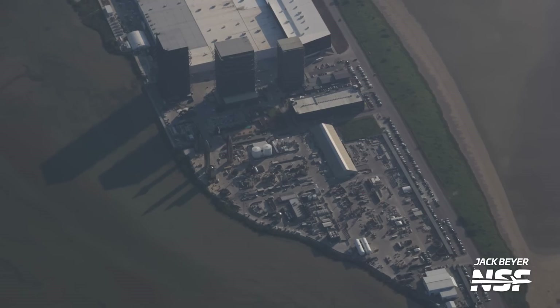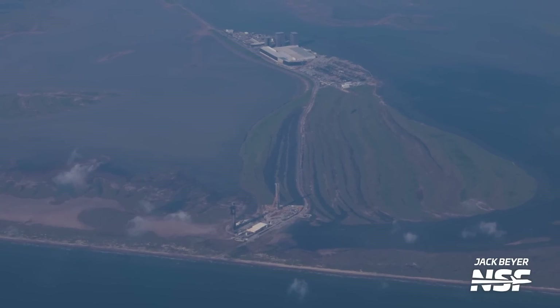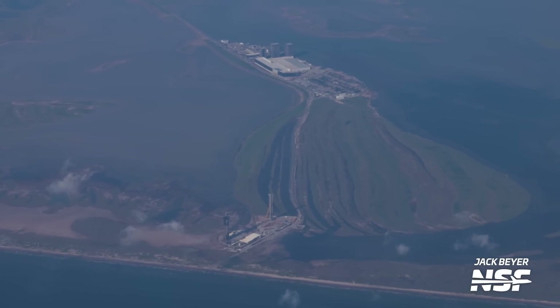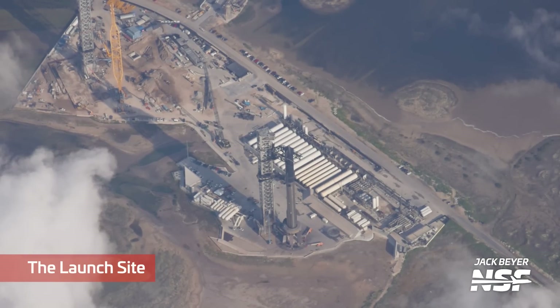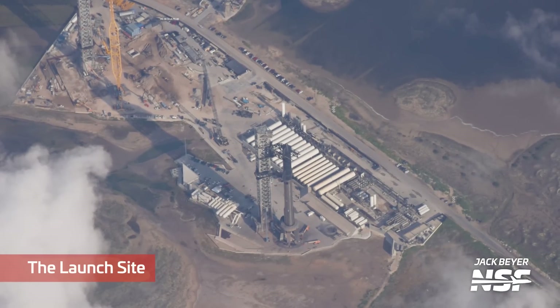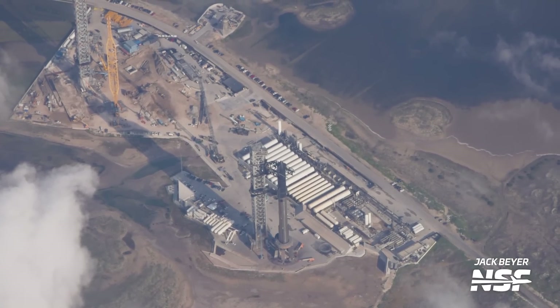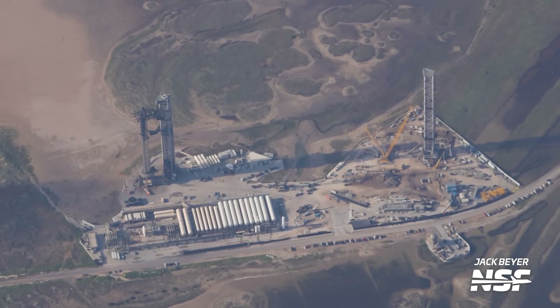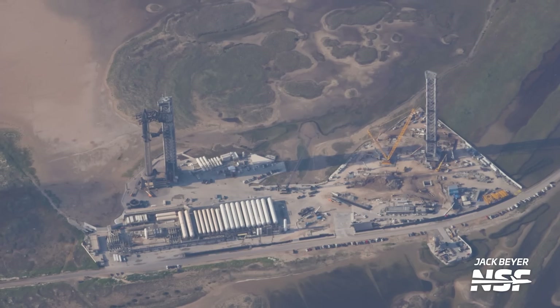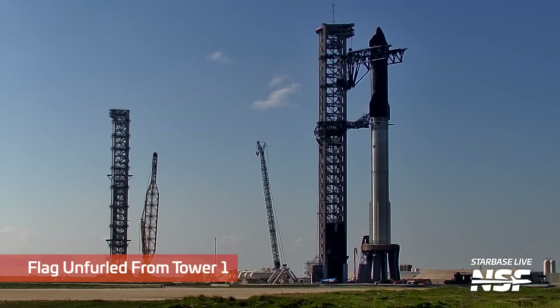We don't fly multiple times a week or anything like that, but we do go up and get shots on occasion so we can use them in some of our analysis and historical shots. There's the full stack — everybody loves a full stack. The clouds sort of worked out for them; you can fly around them so you get your shots. There's the whole area of the two towers, and that tank farm — you really don't know how big that tank farm is when you're on the road driving past it.